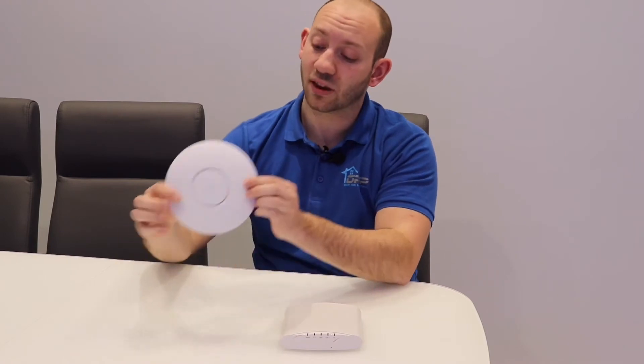Generally we pull cable infrastructure in to serve devices such as wireless access points. What are those access points? Things like this — the Ubiquiti unit.